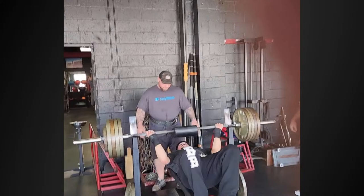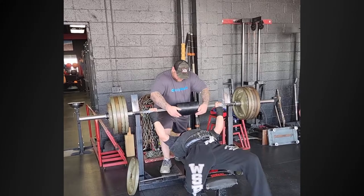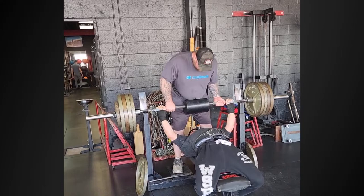One Rep Max sent me a video — 451 off a two-board, which was a five-pound PR. He's got a shoulder saver on there. Looks like a canvas — I'm going to say denim shirt. Great lockout, loads that shirt, spreads that bar. Looking good, nice and easy. Might be time to compete soon — he's looking strong. I think we need to get him to a meet.